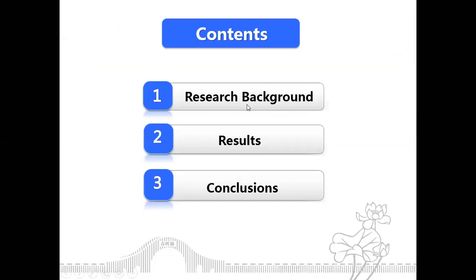First, some background of my research. Second, the main work we have done. Third, some conclusions we have got.